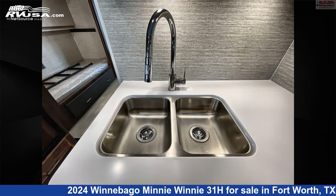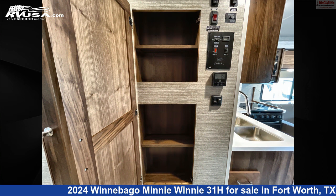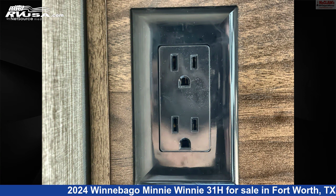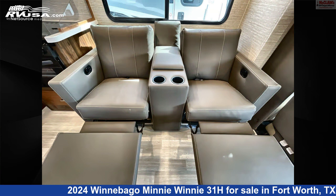This 2024 Winnebago Mini Winnie 31H is built on a Ford chassis. Remember, this is an AI-generated video of one of thousands of classified listings on RVUSA.com. If you're interested in this unit, visit the link in the video description to view more photos and the current price, or reach out to the seller.